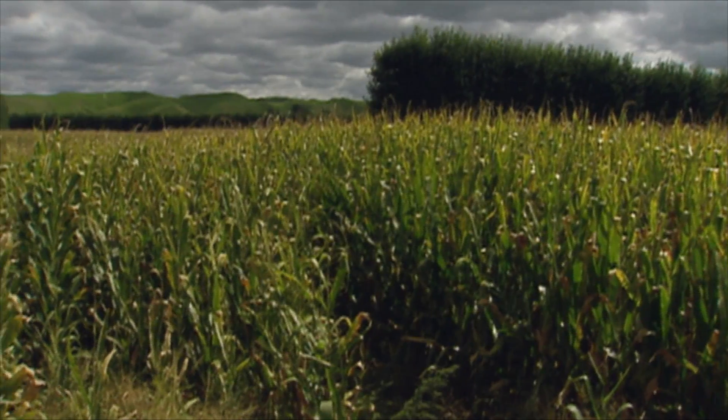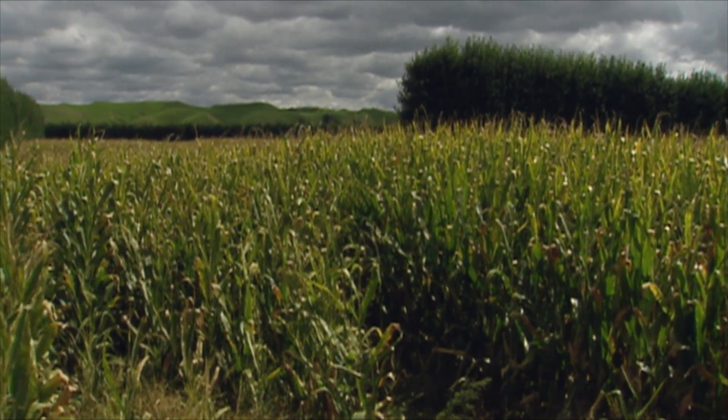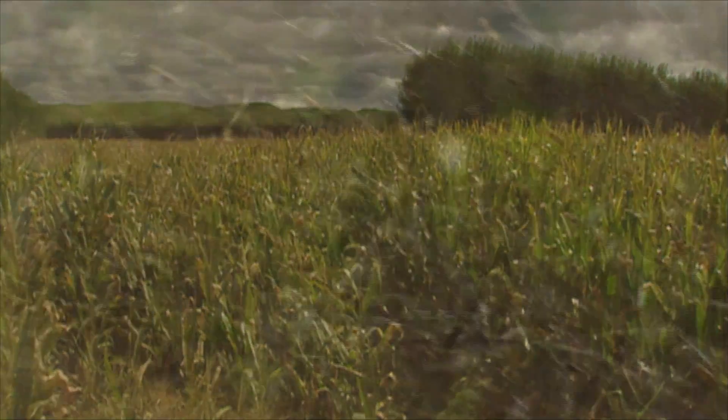This grass weed, having been introduced fairly recently, is causing grave concerns with the sweetcorn crop locally, and not only locally but nationally as well.